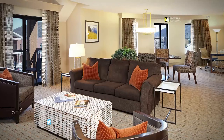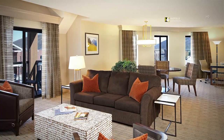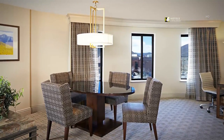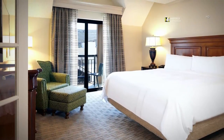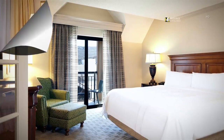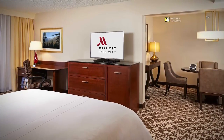Upgrade your visit to Utah and reserve our presidential suite, which features a separate living area, sofa bed and two bathrooms. Have a meal with friends and family in the dining area of our presidential suite. Wake up to picturesque views of Utah right from the balcony of our presidential suite. Stay in and watch premium channels or pay-per-view movies after a busy day in downtown Park City on our luxurious bedding.